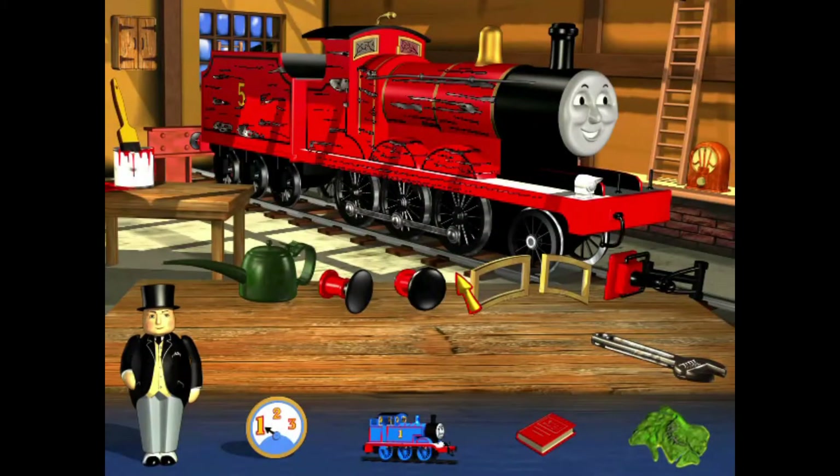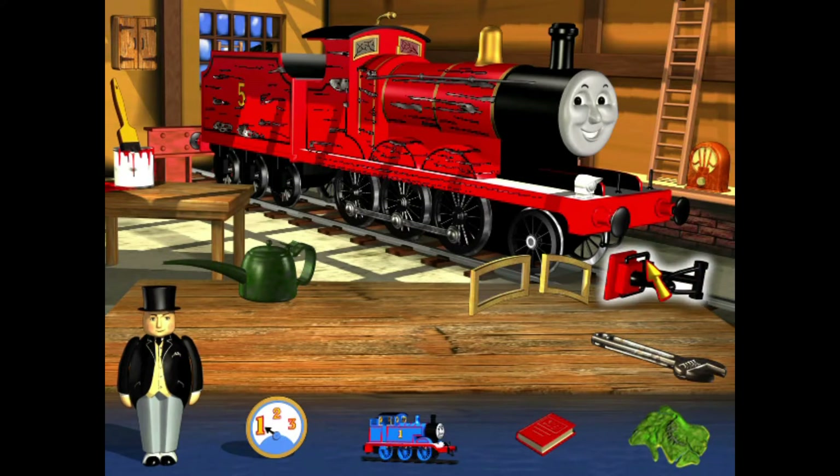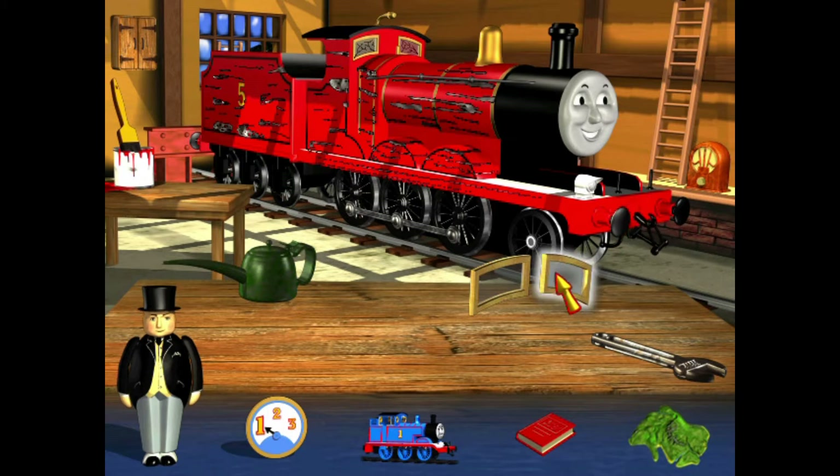You'll find the spare parts on the workbench. Click on one to pick it up, then click on James where you think it fits. That's the right place. Well done, you've found the right place. Another new buffer — now that's perfect.